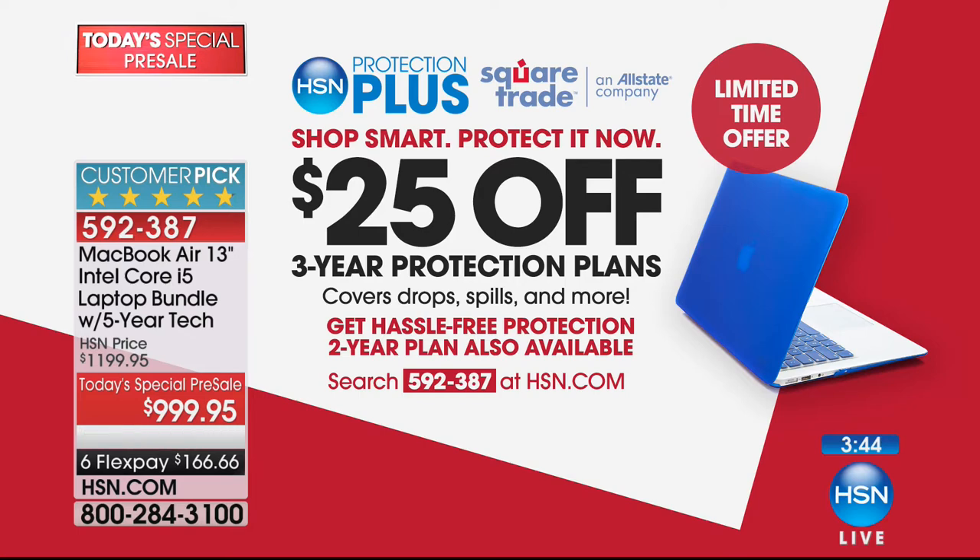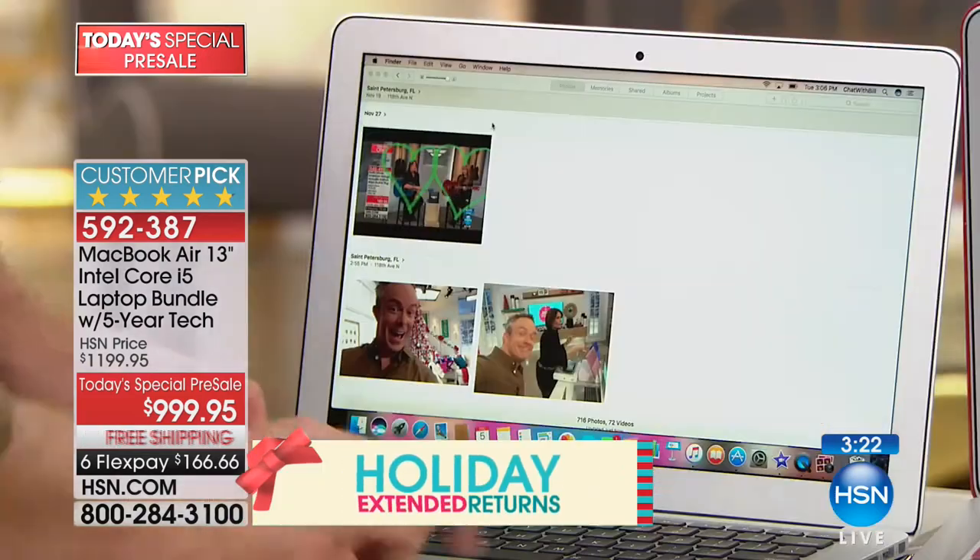We're doing something I have never seen us do: if you want to add the Protection Plus to this item, we're going to give you 25% off a three-year protection plan. It covers drops, spills, and all of those things, so you can use this absolutely worry-free. Make sure you add that in.